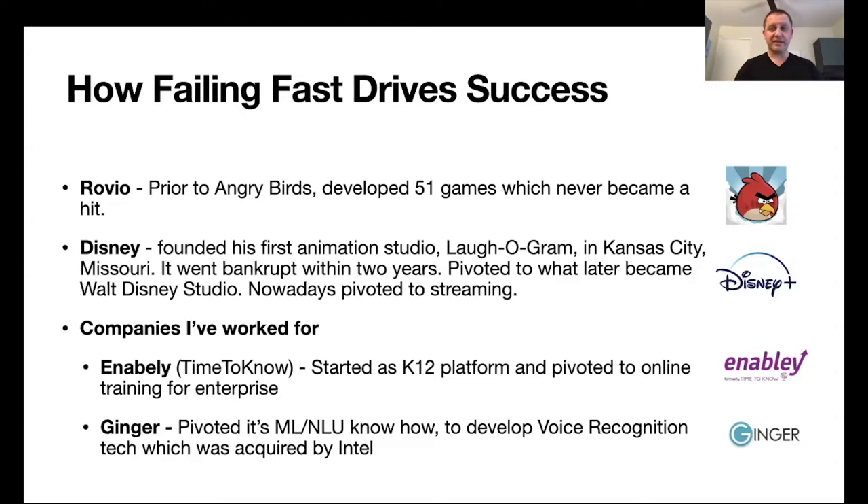Ginger Software is another great example. Ginger developed core technology around natural language understanding using machine learning and NLP. Initially, that technology powered grammar correction products. However, the grammar correction market became very competitive with new competitors emerging and threatening Ginger. Ginger leveraged that technology to develop an additional product line in voice recognition technology, which was eventually acquired by Intel.